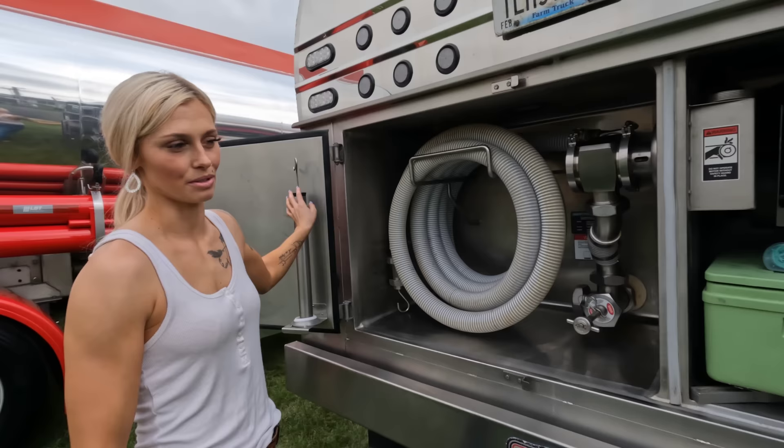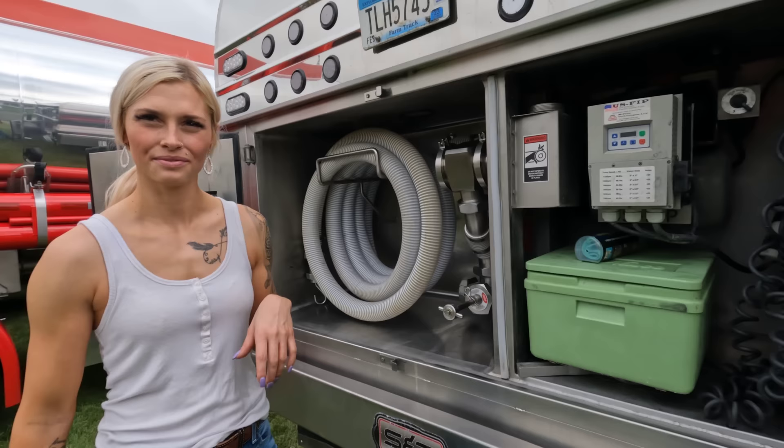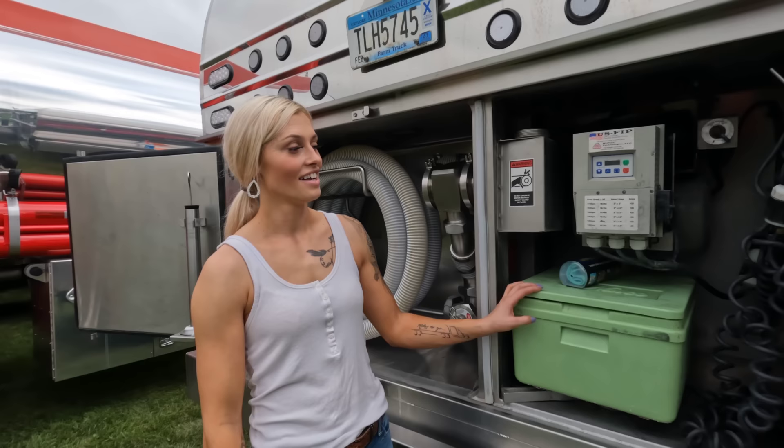Because I'm a bulk milk hauler — not a direct ship — I'm also responsible for sampling. I take all the milk samples, they go in here on ice. At the end of the day I take them and they get sent in a cooler with ice packs and shipped up to the lab.